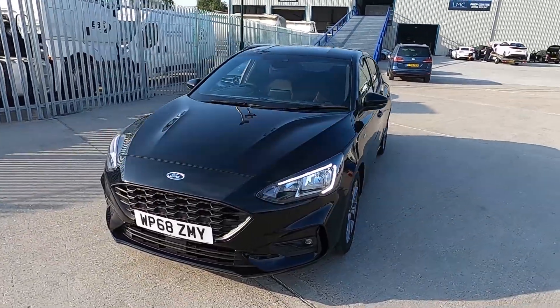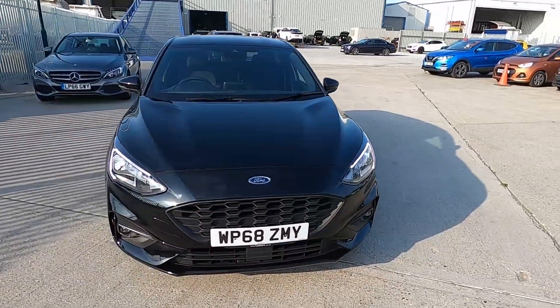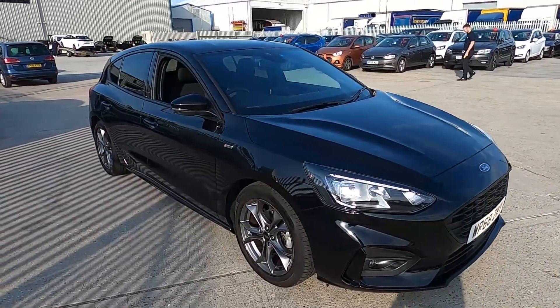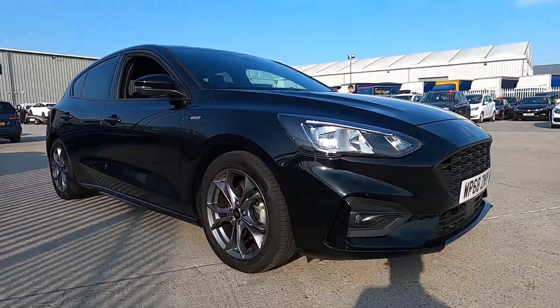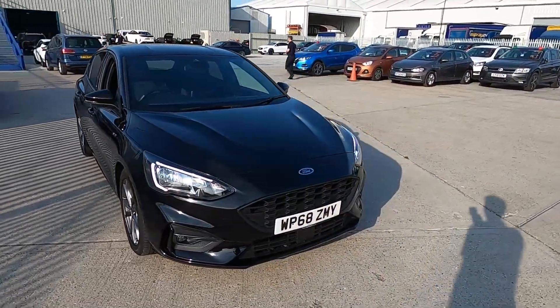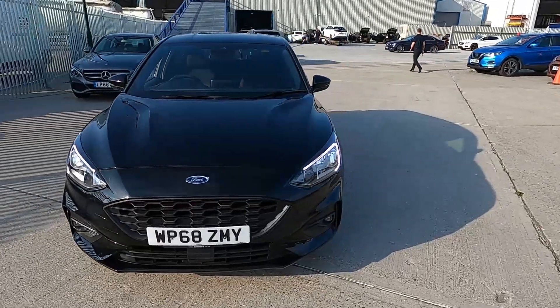Welcome to London Motor Company. My name's Sam and this is our 68 plate Ford Focus ST Line, and it's done less than 25,000 miles. In this video I'm going to be showing you the inside and outside of the car, and later on I'm going to be giving it a test drive.